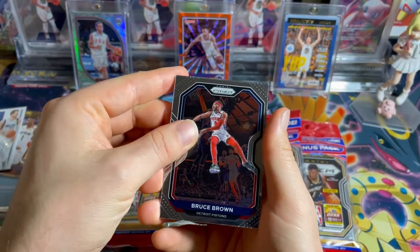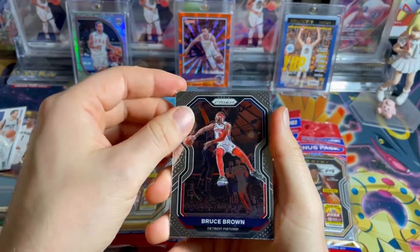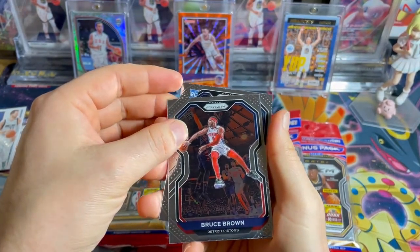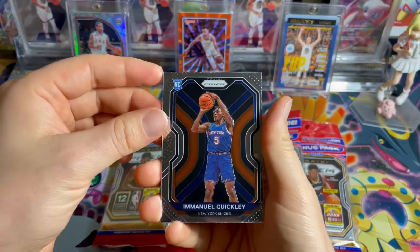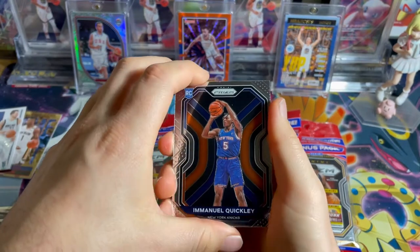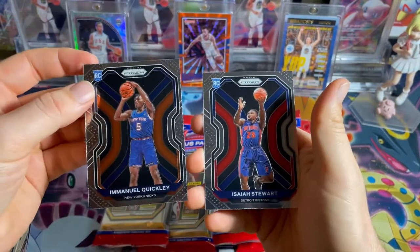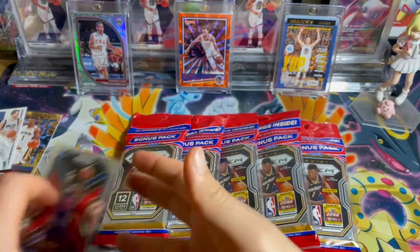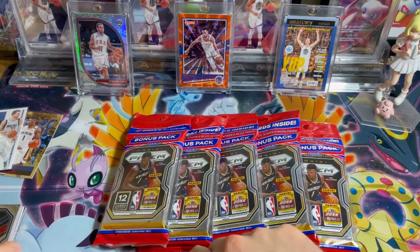We're getting into our rookies now. Rookie card, New York Knicks, Emmanuel Quickley. And our last card — Isaiah Stewart for our rookies. So that pack was okay. We got our bonus pack, let's go ahead and look at this guy.